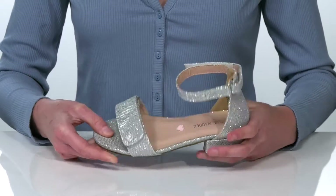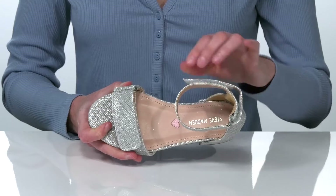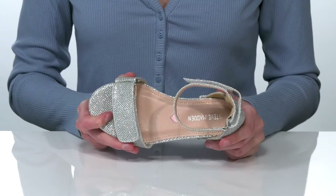they have a textured outsole for traction. Inside, there's a smooth lining and padded footbed to finish it off.